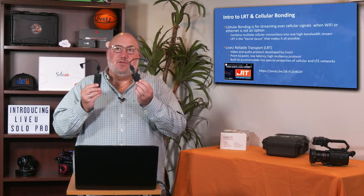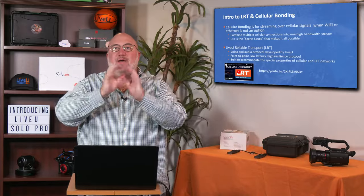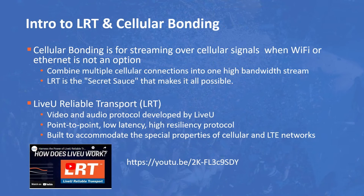Before we go into the Live View Solo Pro, I want to remind everyone what the Live View Solo technology is — what is LRT and what is cellular bonding? Basically, cellular bonding allows you to take the streams from multiple modems or cell sources and put them up into a cloud. In the Live View LRT cloud, those signals are bonded together into a fatter pipe. The video is then sent to Facebook, YouTube, wherever you want. It's called Live View Reliable Transport — I like to call it the secret sauce that makes the Live View Solo possible.